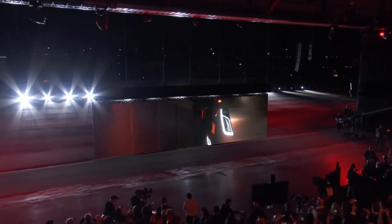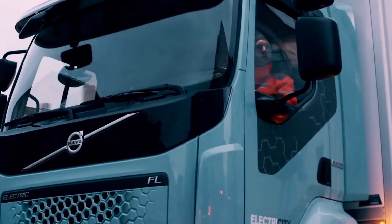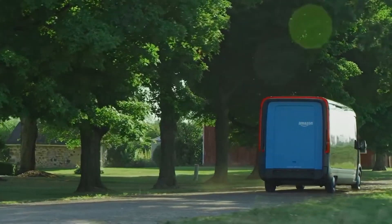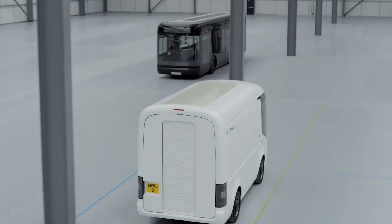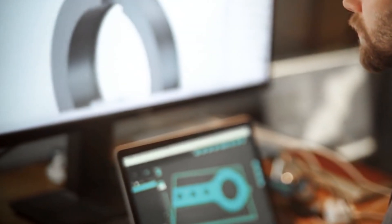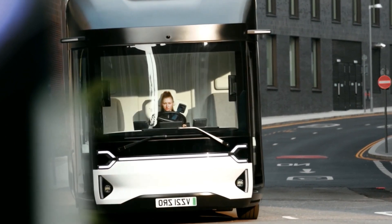Tesla made a huge splash when it introduced the world to its all-electric heavy truck, the Tesla Semi. As electric semi-trucks await their mainstream debut, and as Rivian gets ready to arrive at your doorstep with your Amazon impulse buys, there is yet another electric delivery truck maker that hasn't gotten as much attention as Tesla, Arrival, or Daimler. London-based Volta Trucks, founded in 2019, is currently on a European tour with its own entry into the last-mile delivery business, showcasing its 16-ton electric truck.